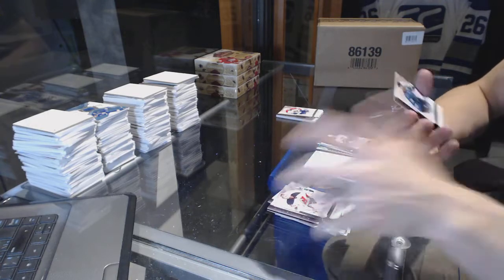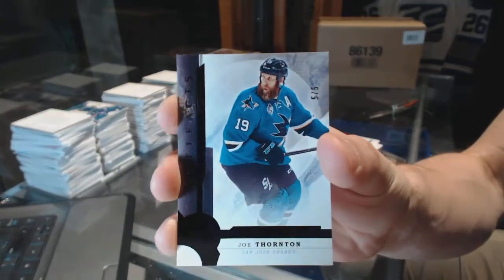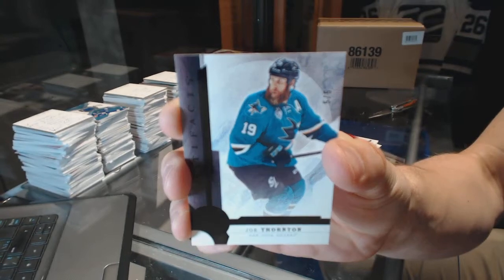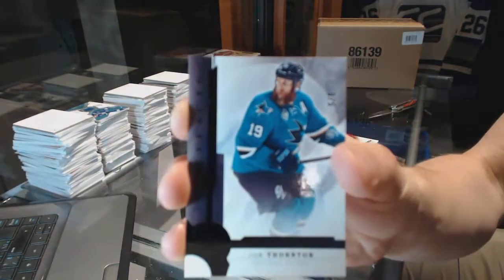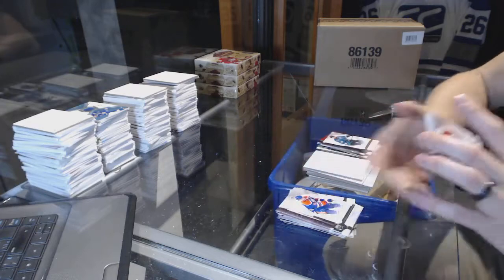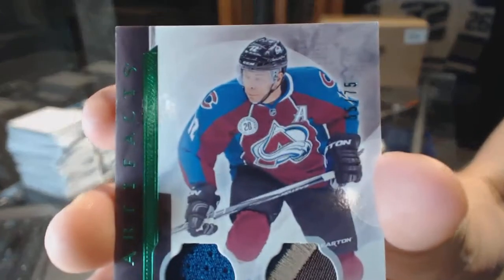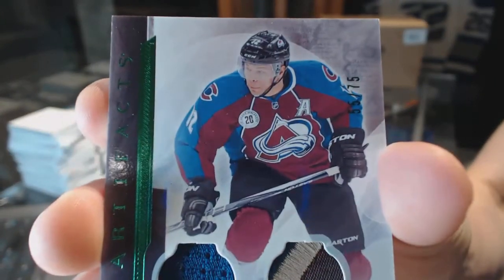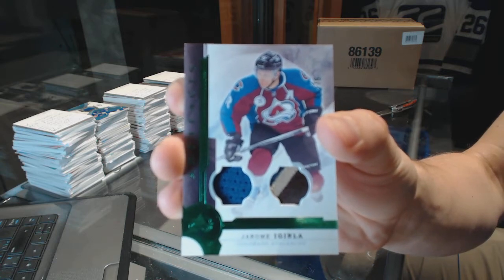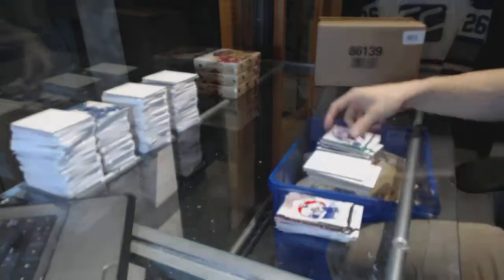We've got a Base Black number 5 of 5, Joe Thornton. And we've got a Jersey and 3-Color Patch Emerald number 75, Jarome Iginla — Jersey and Patch Emerald, that is 75, Jarome Iginla.